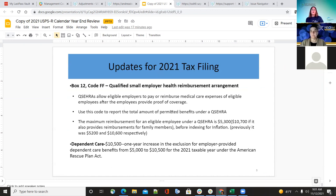Updates for 2021 tax filing include the qualified small employer health reimbursement arrangement. Eligible employers can pay or reimburse medical care expenses after the employee provides proof of coverage. The maximum reimbursement is $5,300, or $10,700 if it also provides reimbursement for family members — previously $5,200 and $10,600. This amount goes in box 12, code FF of the employer's W-2.